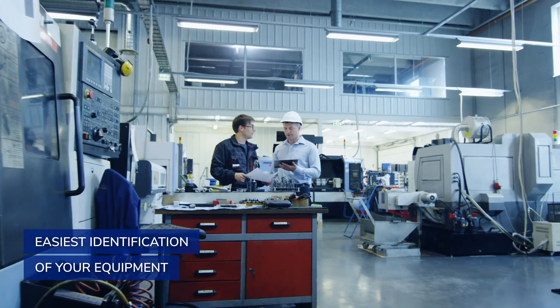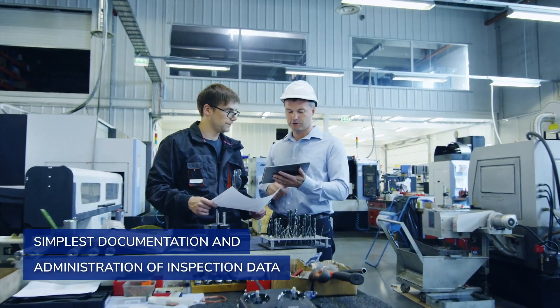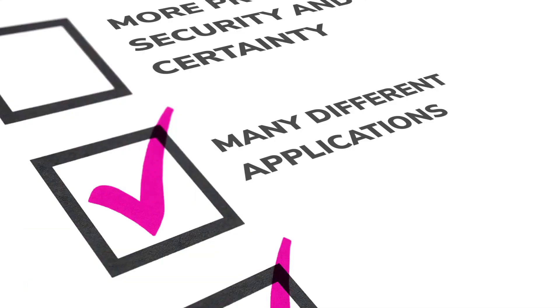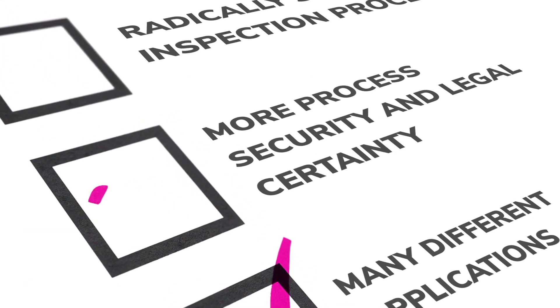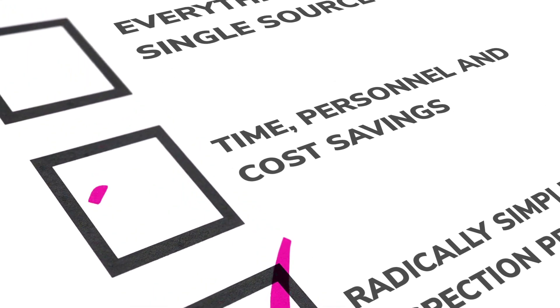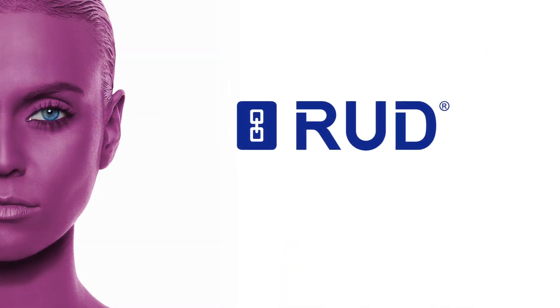This not only makes the identification of your resources amazingly simple, it also simplifies the documentation and administration of your test data. Benefit from more safety and certainty: by clearly identifying your sling and lashing equipment, you'll radically simplify your inspection process and take advantage of significant time, personnel, and cost savings.